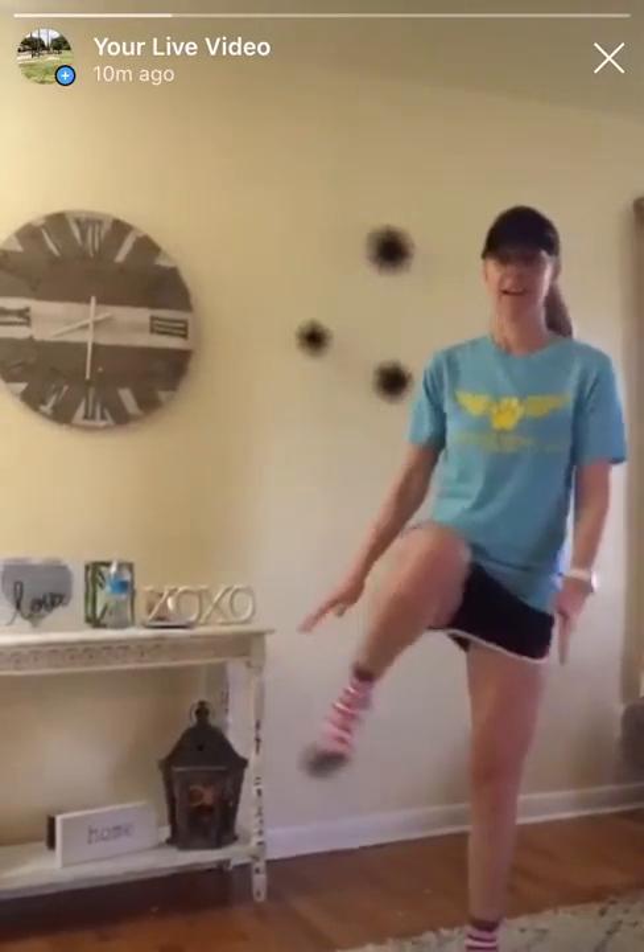Then this one is called the hacky sack. I hope I do this correctly, but this is kind of what I think it is, so we're just going to try it out today. If it's something different, you can let me know. I'm going to do inside, outside, outside in. So again — inside, outside, outside in. We will call that the hacky sack. And then the last one we're doing is high knees — put your knees up high. Those are the three exercises we're doing today.